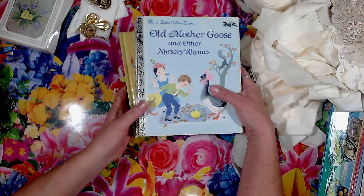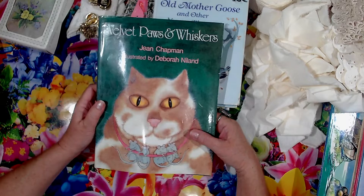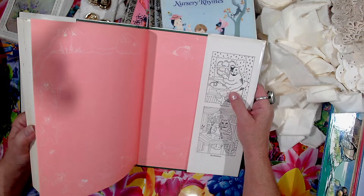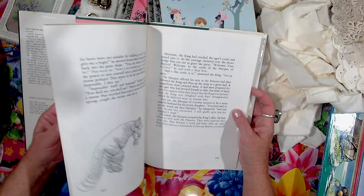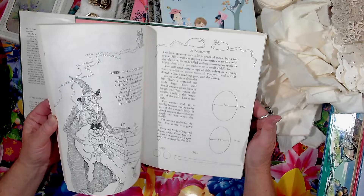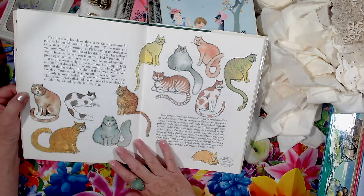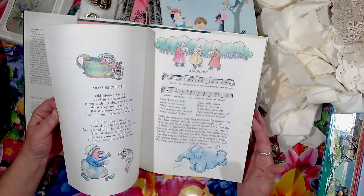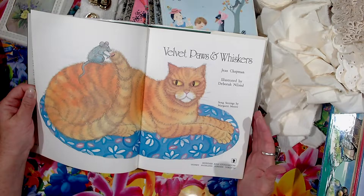I got this cat book - Velvet Paws and Whiskers. I'm making a cat journal for Tanya in Tasmania, the lady that sends me all the fabric - she's ordered a cat journal. So I've got a few cat things put together. There are some good cat pictures in here and they'd be good filler pages in the journal. It's got some nice pictures in there. I think there's a full picture of the same one that's on the front somewhere in there. So I'll get a few cat pictures out of that.